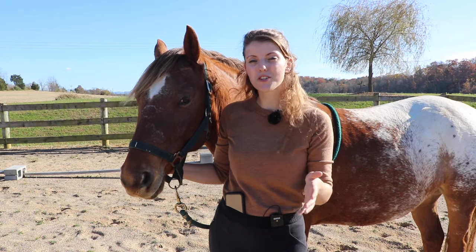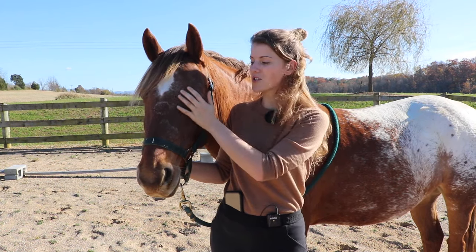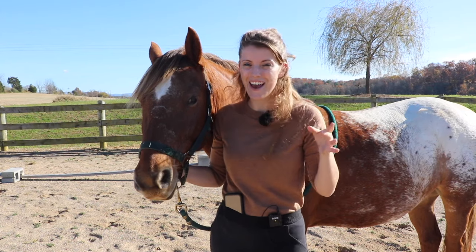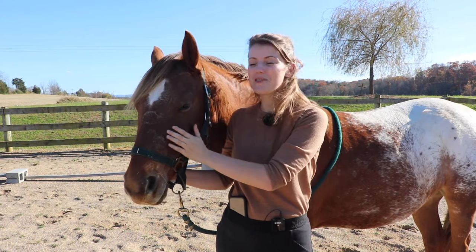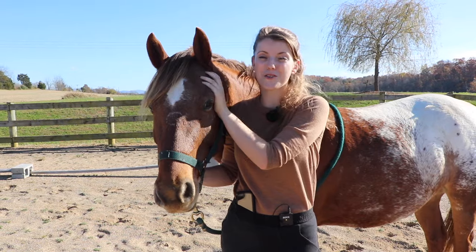One thing I look at when I go to purchase a new horse is their eyes - I look to see whether they have a soft and kind eye, or maybe their eye is a little more beady and looks like a little troublemaker, and then I can tell what kind of horse I'm going to get. That's a good place to look to understand their expression and even their personality.